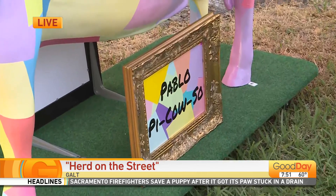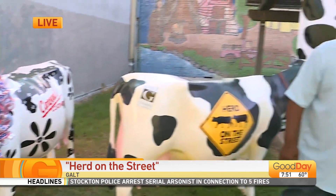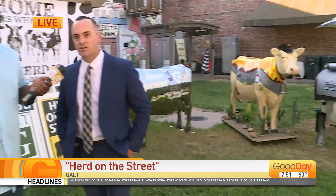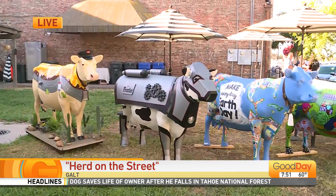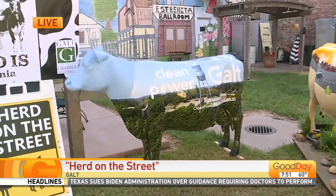And Mr. Borges, how did this whole thing originate? Originally, we were in a board meeting and we were trying to find ways to attract people to the city. And cows are obviously something that is well known here in Galt, and we decided to come up with this project. And that's how it all started.